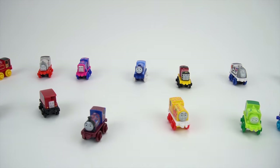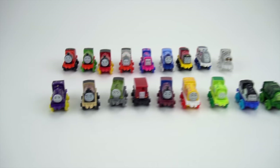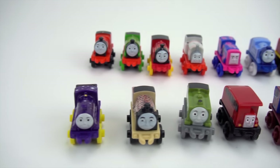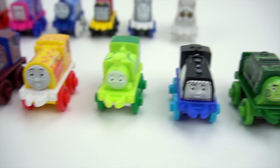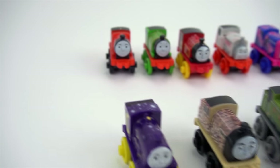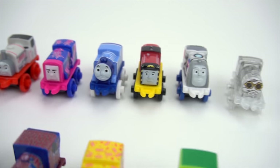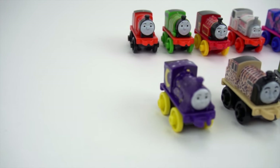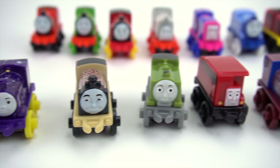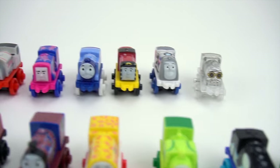So there you go — there are the 2017 Series 1 Thomas Minis. These are pretty cool, with some really cool new ones that have come out along with some of the older classics as well. Which one of these is your favorite? I can't even decide, there's so many really cool ones. Let me know in the comments below which one you like the best. All very cool Thomas Minis.